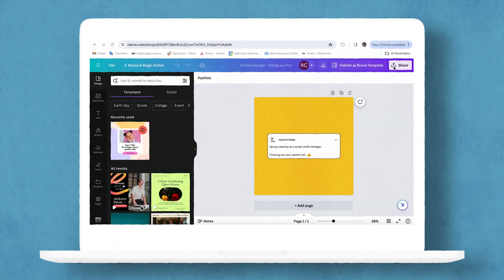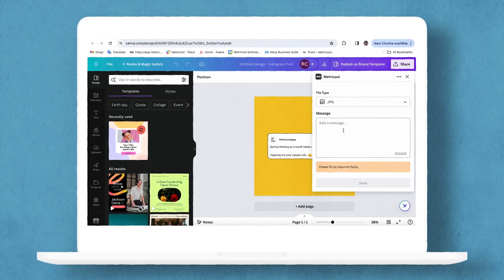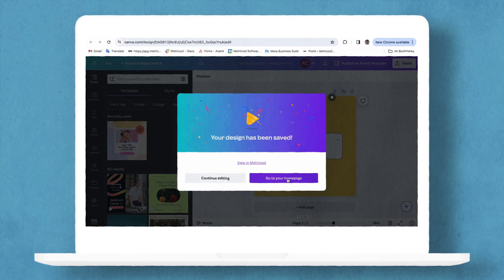Did we mention that you can connect your Canva account with your Metricool account for free? Now you don't have to go through the hassle of downloading and re-uploading it into the Metricool planner. When you are done designing in Canva, click on the share button, then scroll down to the more option. From here, you can scroll down or just search for Metricool in the search bar, and just like that, your design is directly uploaded into the Metricool planner. Now all you have to do is schedule it out.